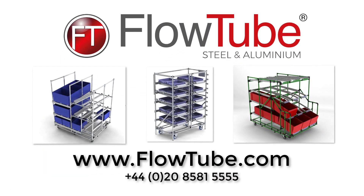FlowTube is supplied by FlowStore Systems Ltd. To find out more about FlowTube, visit flowtube.com or click on the link below to find out how our lean experts and design team at FlowTube can start helping you today. Have a great day.